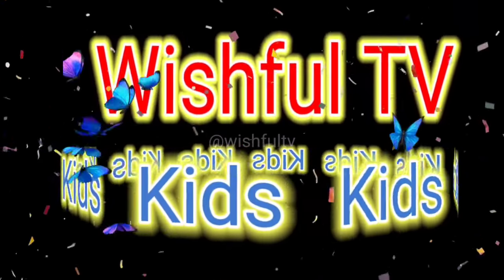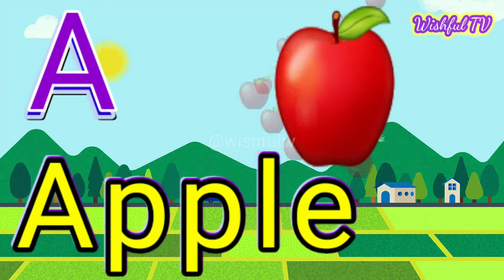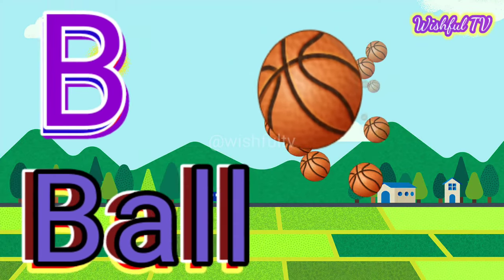Wishful TV Kids. A for Apple. B for Ball.